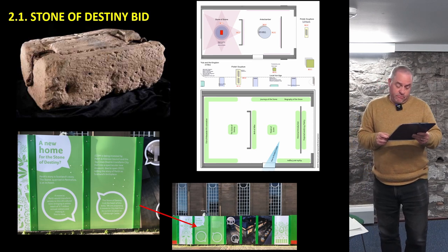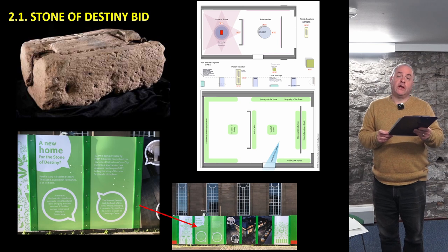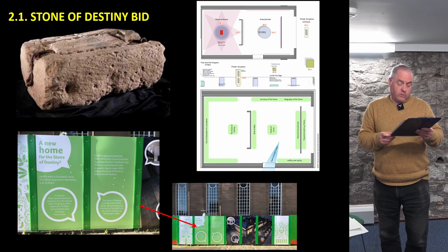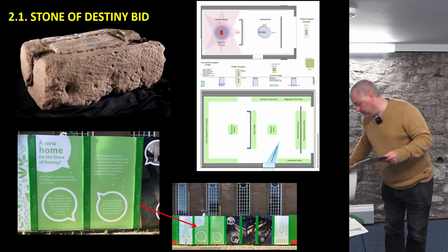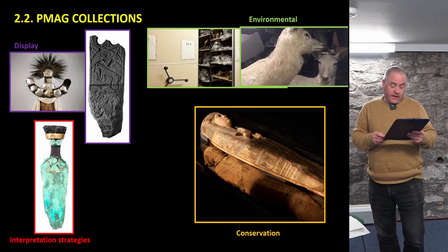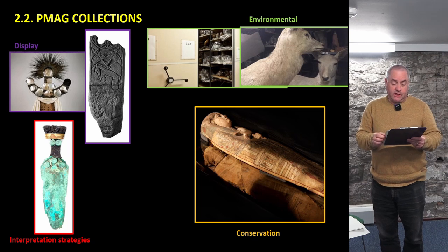Negotiations around this have been running for over three years now and we are currently awaiting the outcome of a Scottish government-led public consultation inviting views as to whether the stone should be displayed here in Perth or should remain at Edinburgh Castle. Ultimately, the decision is for the Queen and her advisors. In terms of the existing Perth collections, the key issues are around display and interpretation strategies, environmental issues and conservation issues.